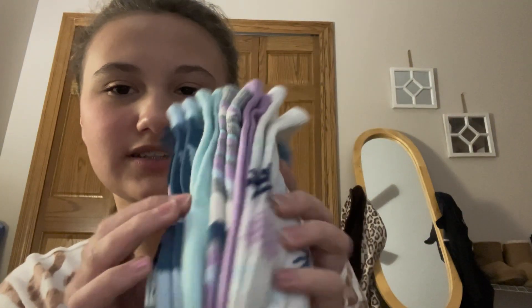Then I got this matching set — it's shorts and this top and it comes with a little headband, it's super cute. Then I got this pack of socks, just like kind of random socks.